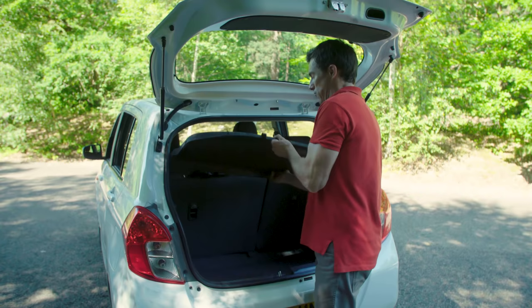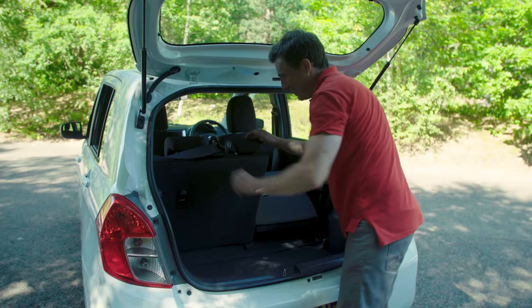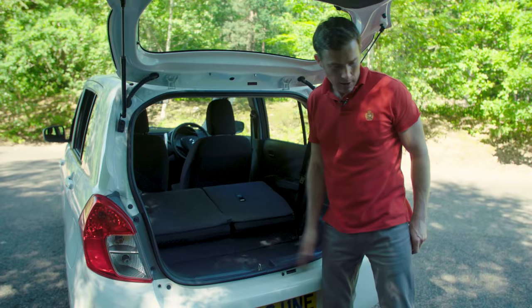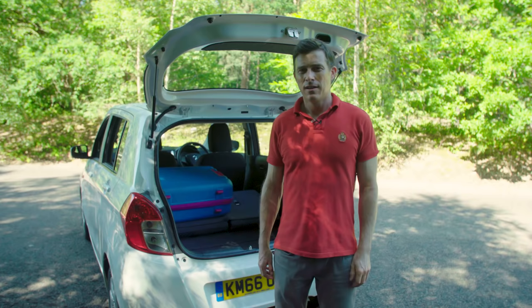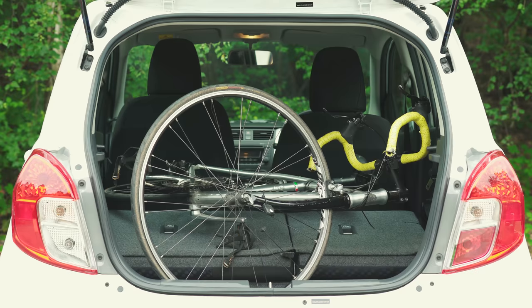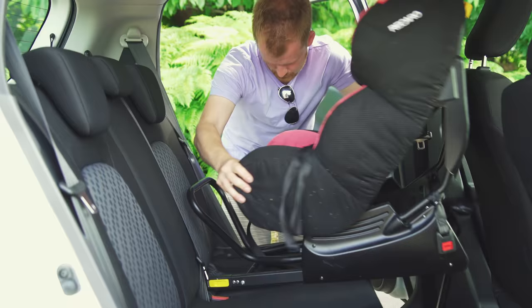When you fold the seats down, the space is decent because the car is nice and tall. The problem is the huge difference in height between the back part of the boot floor and the front part, which makes it harder to push larger items to the back. If you want to find out more about the practicality, click up there to watch my detailed video — you'll see how much stuff I could cram into the boot, what it's like with three adults in the back, and how easy it is to fit a child seat.